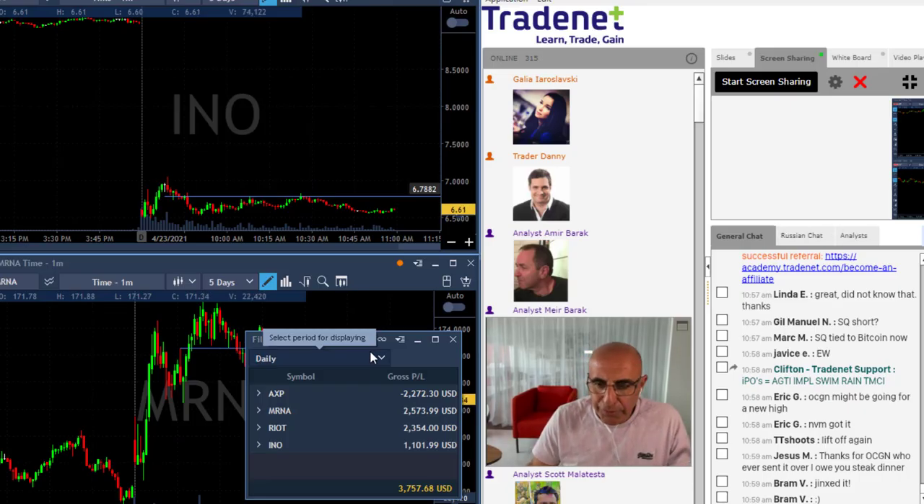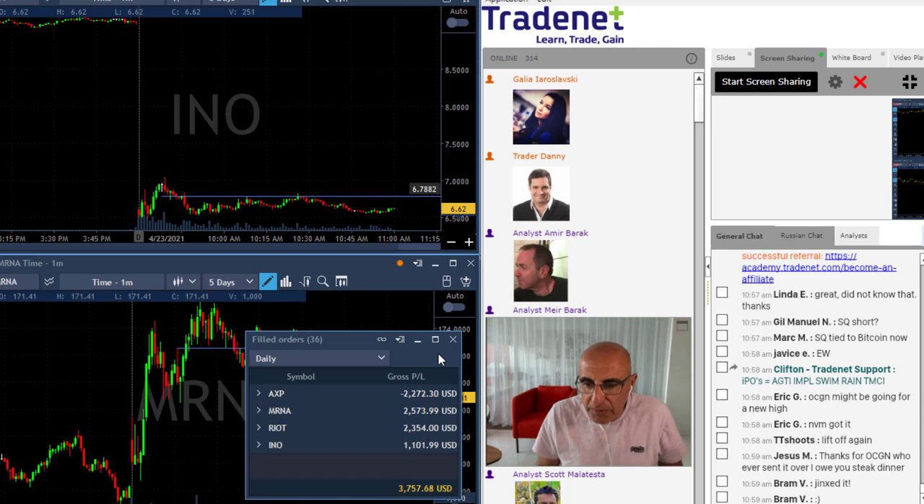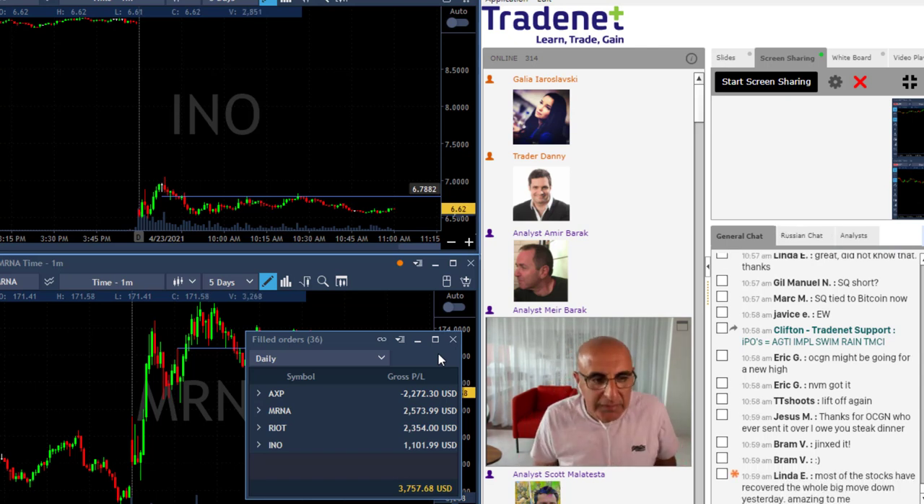My trading day and week are over. I had three winners today — nothing too big, nothing to write home about — and one loser, also not a big one. The end result: I'm up three thousand seven hundred dollars. A good, small green day with three winners and one loser. Let's take a quick look at some of my trades today.